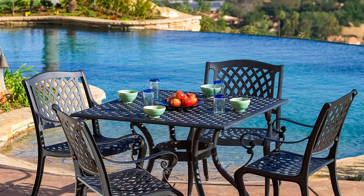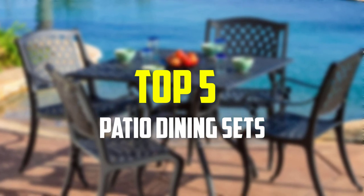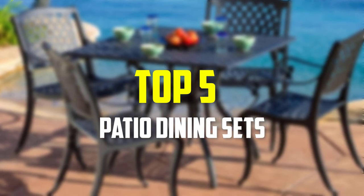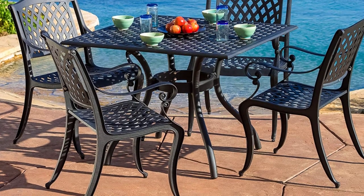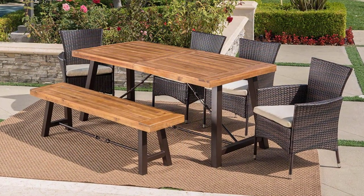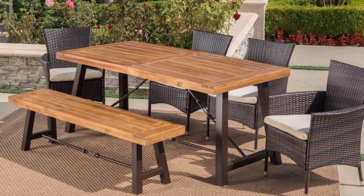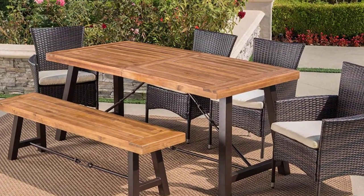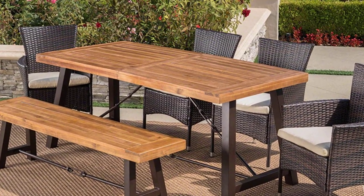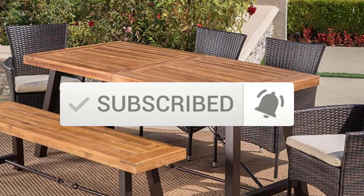Hey guys, in this video we're going to be checking out the top 5 best patio dining sets available on the market for their true quality. I made this list based on my personal opinion and hours of research, listing them based on popularity, quality, price, durability, and user opinions. You can check the description below for updated pricing, and make sure to subscribe for more reviews.